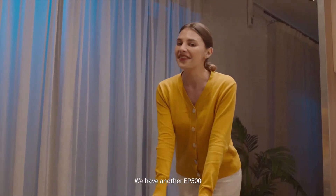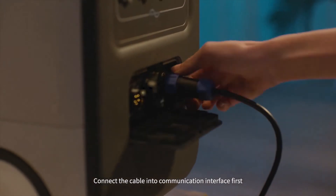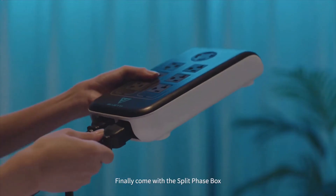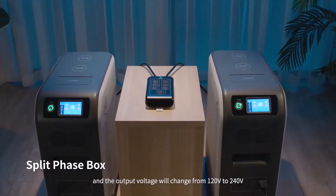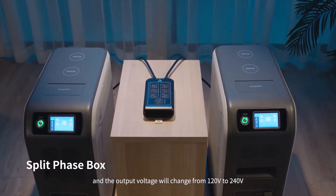Is that all? No, it's far more than that. We have another EP500. Connect the cable into the communication interface first, then the AC output port. Finally, combined with a split phase box, the output power will boost from 2,000 watts to 4,000 watts, and the output voltage will change from 120 volts to 240 volts.